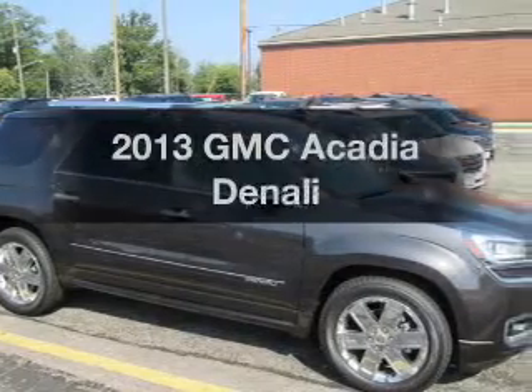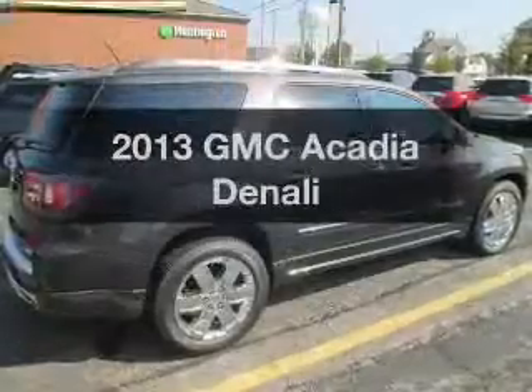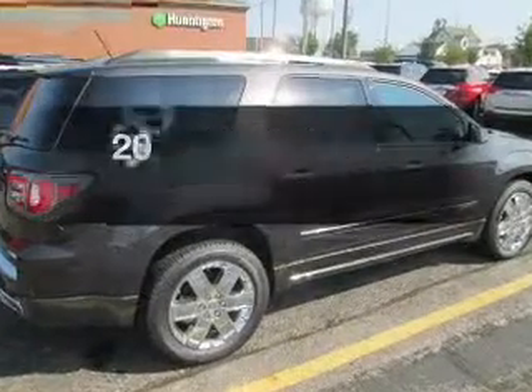Get noticed in this 2013 GMC Acadia. If you're looking for an automobile with great attributes, look no further.